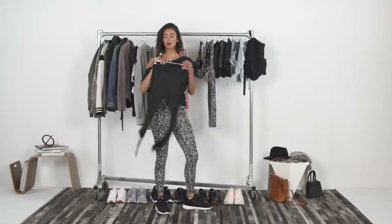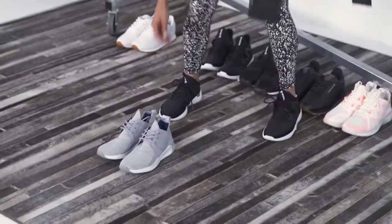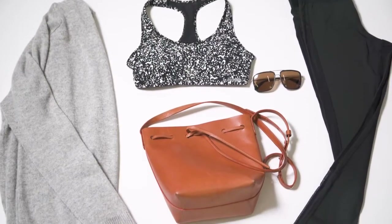I would most likely wear these black tights with a bold printed pattern, these awesome Reebok gray kicks, and just a pop of color — and this is what I would brunch in, running errands. So I'd do a bold print.